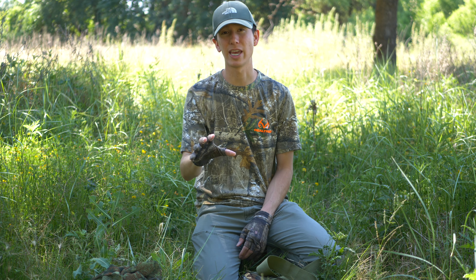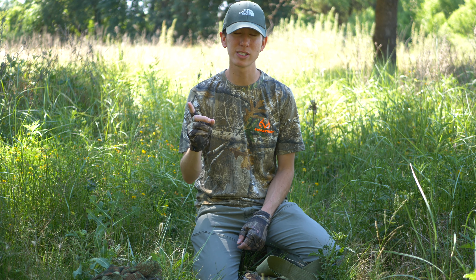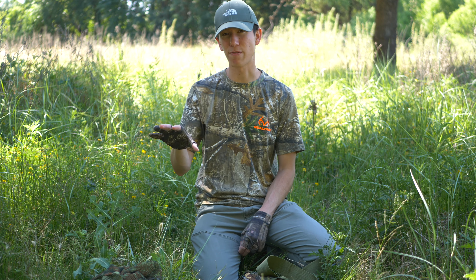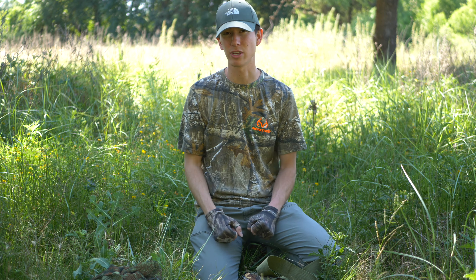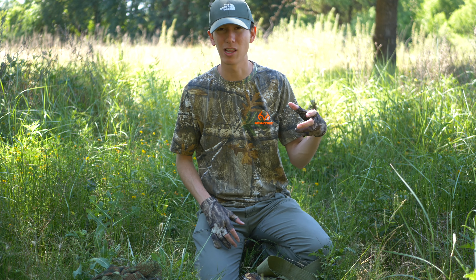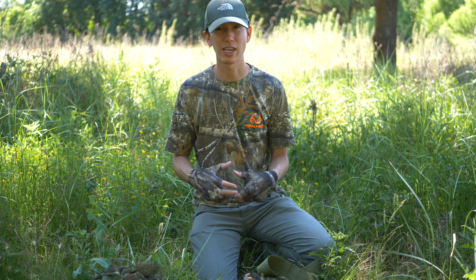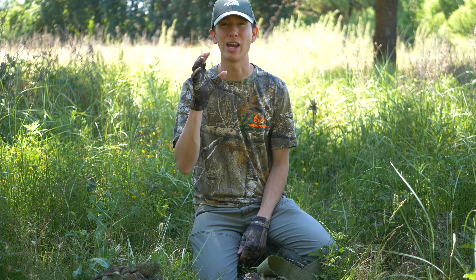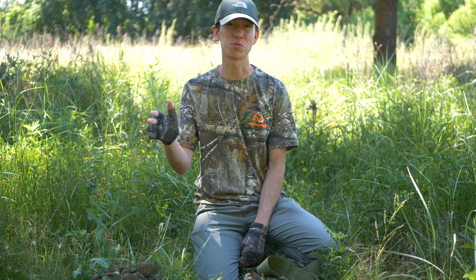Beyond that, if you're looking for a full set, it depends on your scenario. If you're willing to deal with the dirtiness and you're in a colder environment, the heavy ghillie suit is the way to go. However, the suit does get messy pretty quickly — you have to be okay washing it a lot or dealing with things sticking to you. If you don't want to deal with that, the leafy camouflage suit is a great option, and if you're in a warmer environment I would hands down get that one over the other.